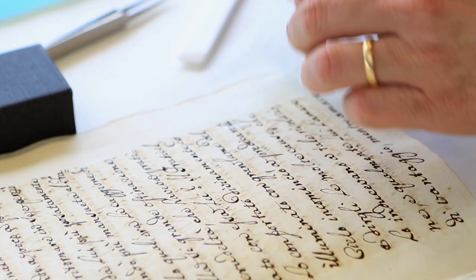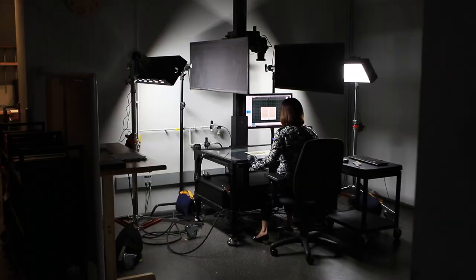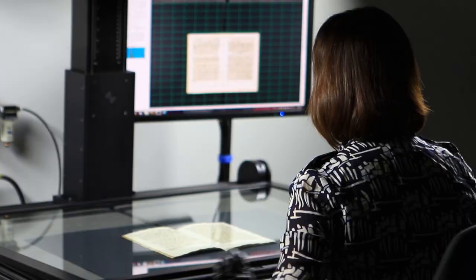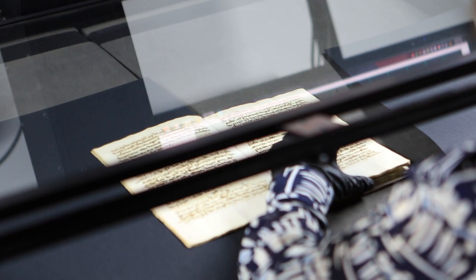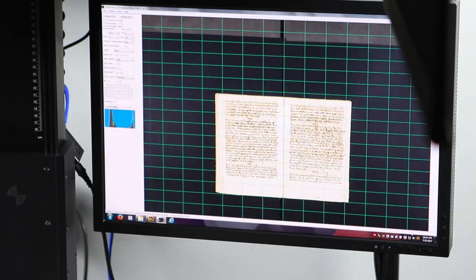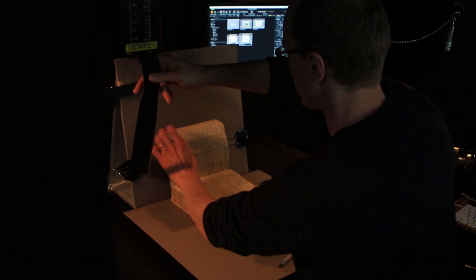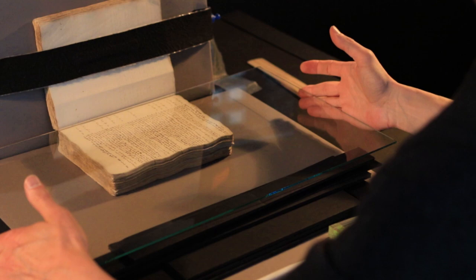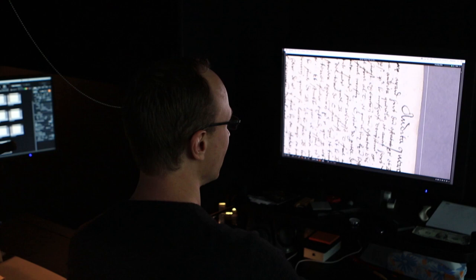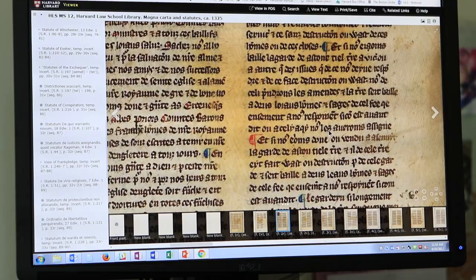In terms of imaging, which has been a large part of the project for the early manuscripts in the law school, we're trying to make sure that things can be handled safely at the cameras. For some of the manuscripts that have original historic bindings, we are very careful to leave those bindings intact, even if it means we can't get as good an opening or angle for filming. It's more important in those instances to be sure that the original artifact is preserved and kept safe.